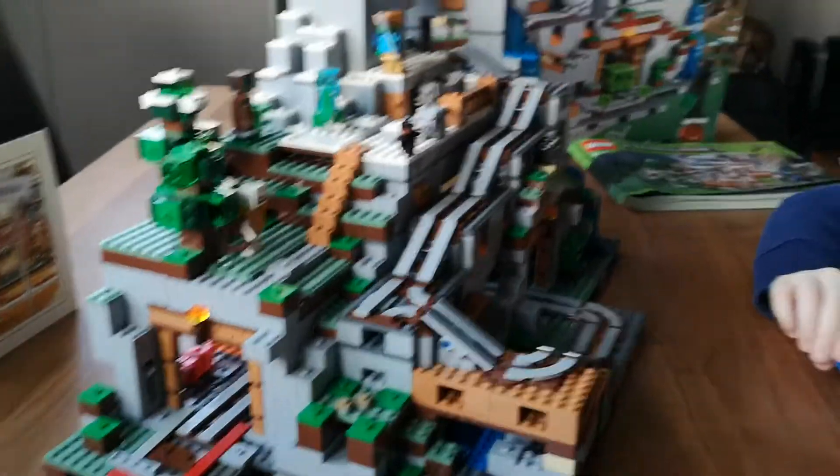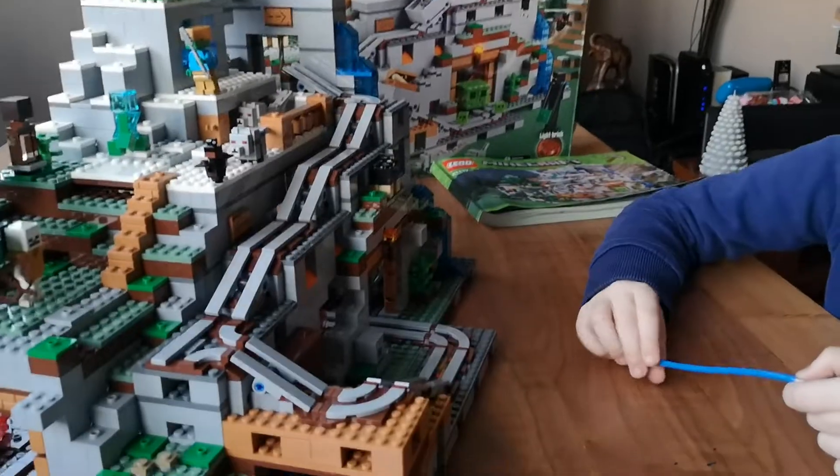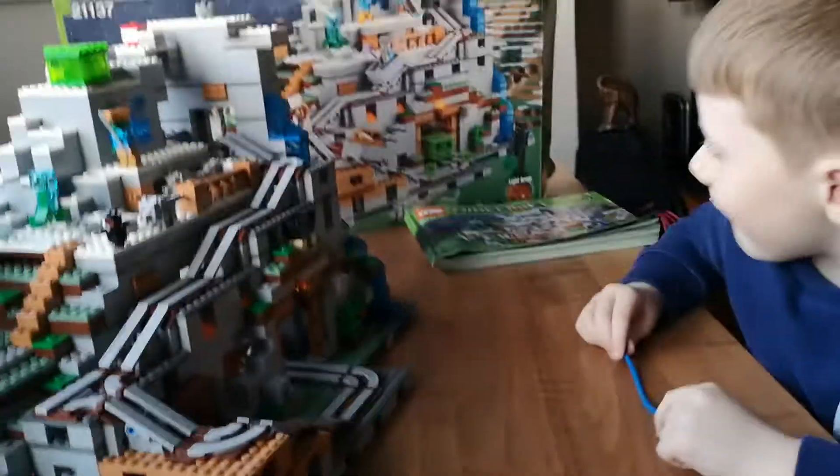What we're going to do is put pictures online showing you the different stages when we were building this Minecraft Lego cave.